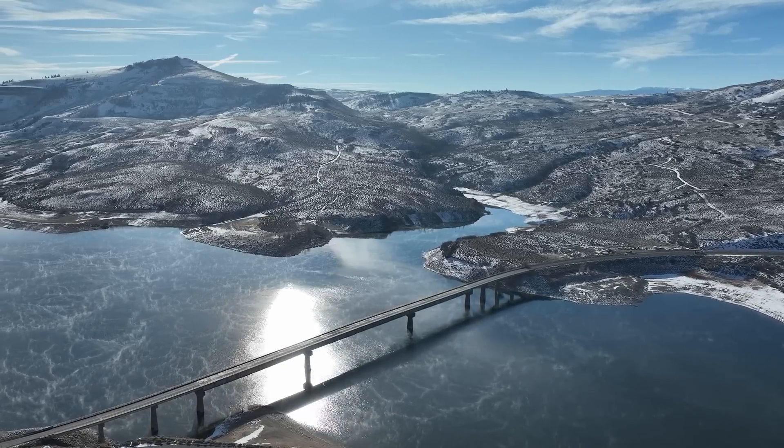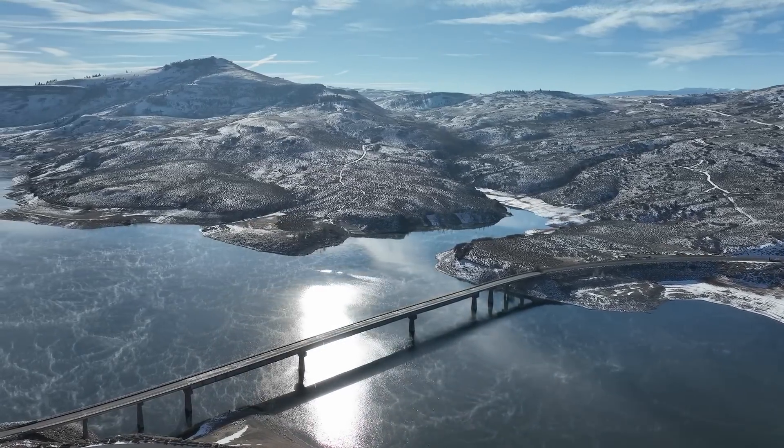Well, hi everyone. I have a treat for you all today — drone footage of the Middle Fork Bridge over Blue Mesa Reservoir on US-50 in western Colorado, as well as the companion bridge about five miles to the west, the Lake Fork Bridge.